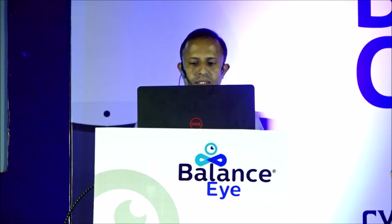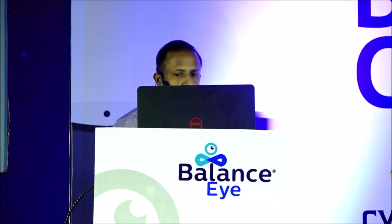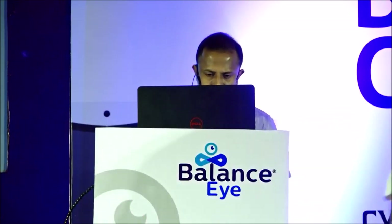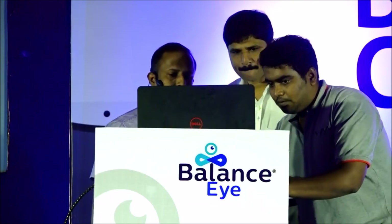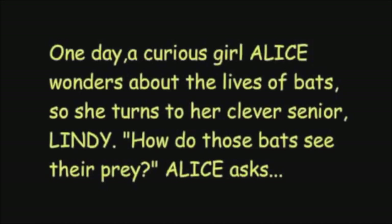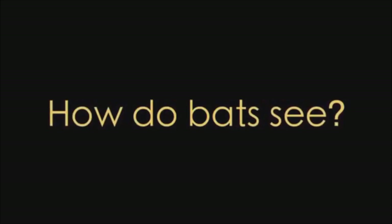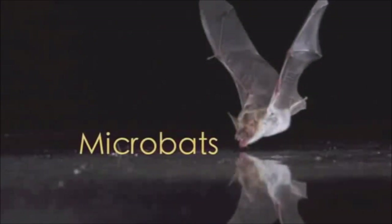We will watch this video, which mainly shows a function we see in bats. There are two types of bats in the world: megabats, such as fruit bats, navigate mainly by sight; and microbats, which live in dark places, navigate using echolocation — they use their ears to see by listening for echoes.